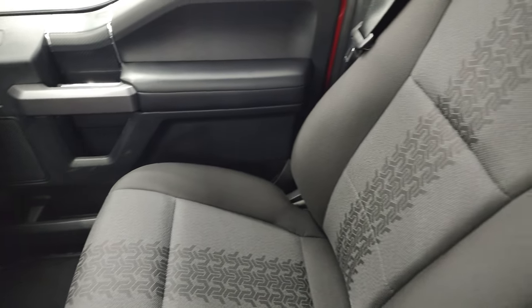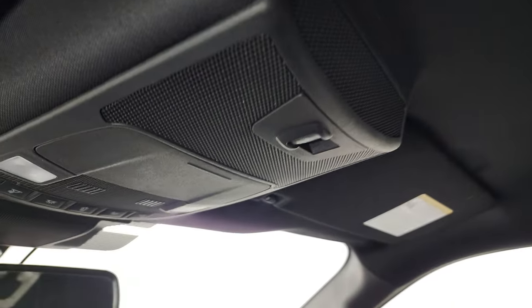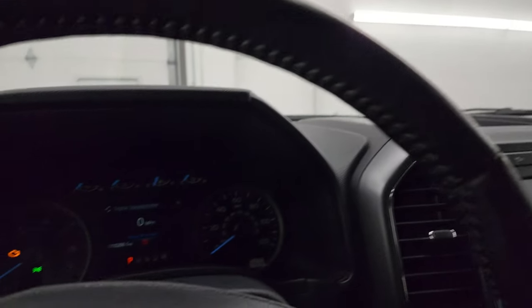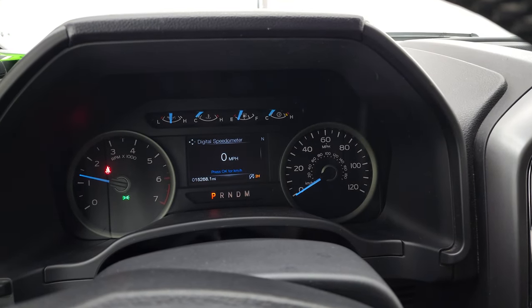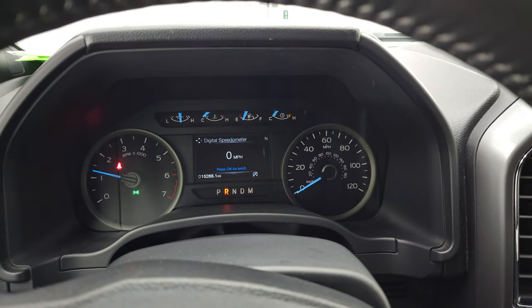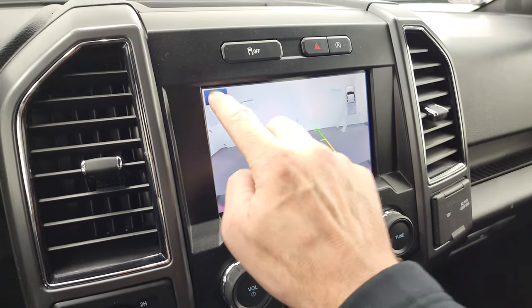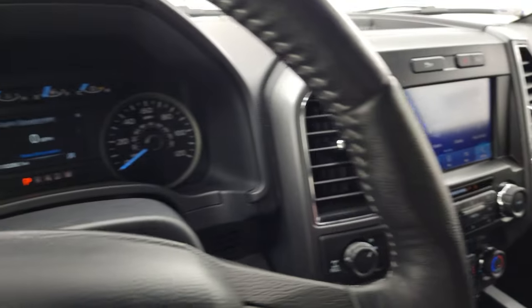The passenger side floor mat and seat are in excellent condition — no rips or tears. I don't think this truck has ever been smoked in. The headliner is in really nice condition as well. You do get the power sliding rear window button and map lights. We'll start it up and take a look under the hood. Starts right up — no check engine lights or anything like that. There's your backup camera, working nicely, and you can zoom in on your receiver hitch to get hooked up to your boat, camper, or trailer the first time, every time.